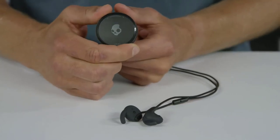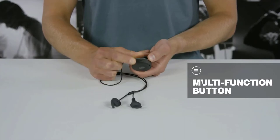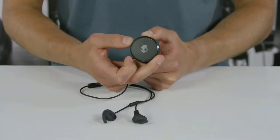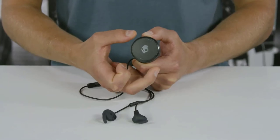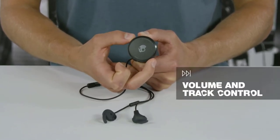The entire side here is one huge button. You can use it for on, off, pause, play, taking calls, and activating your digital assistant. The dial also has an outer ring that lets you turn volume up or down and jump forward or backward between tracks.